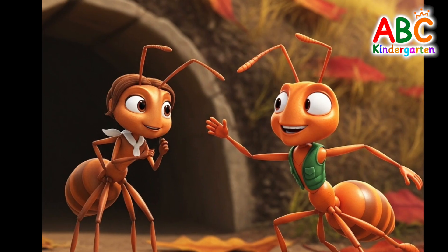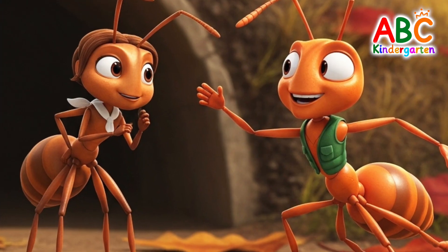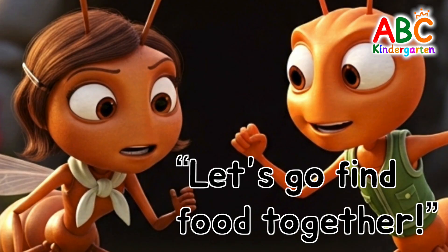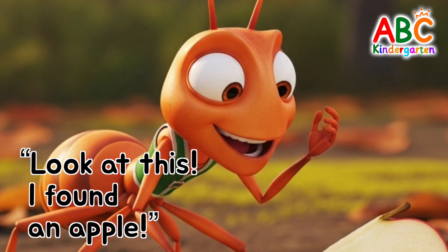Good job! The ants were busy gathering food before winter came! Let's go find food together! One ant was so happy to find a big apple! Look at this — I found an apple!